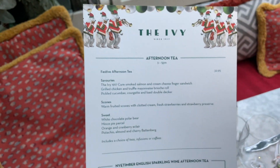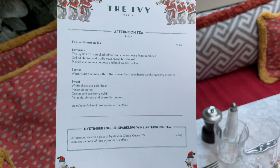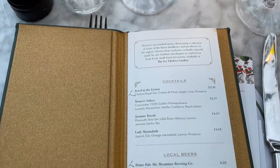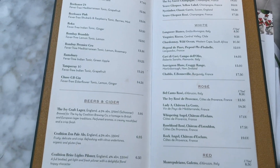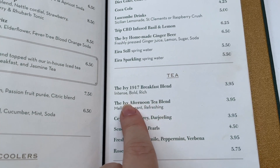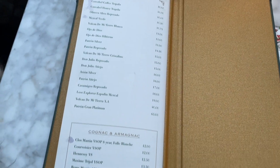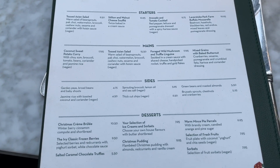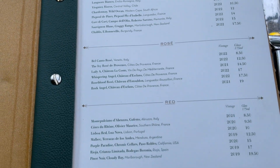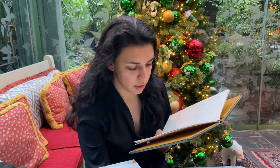It's still the festive menu, I assume till the New Year. You can get afternoon tea here from 3 to 5 - savoury, sweets and scones for £32.95. I'm getting the Earl Grey. We're in Chelsea Garden, The Ivy. Let's try some afternoon tea - it's so cute, isn't it?